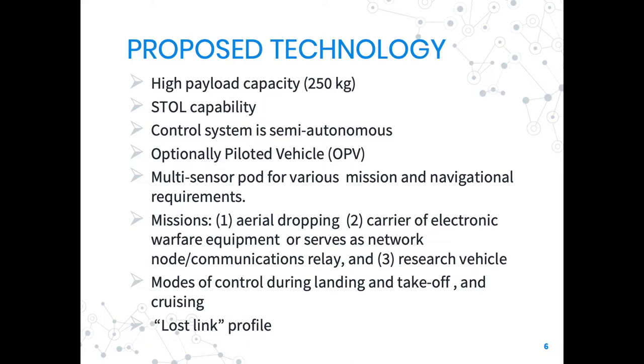During landing and takeoff, the ground pilot visually controls the airplane through telemetry. In cruising, the ground control station controller takes over utilizing a global navigation satellite system sensor, inertial measuring unit, open hardware, flight control, and autopilot software for navigation.